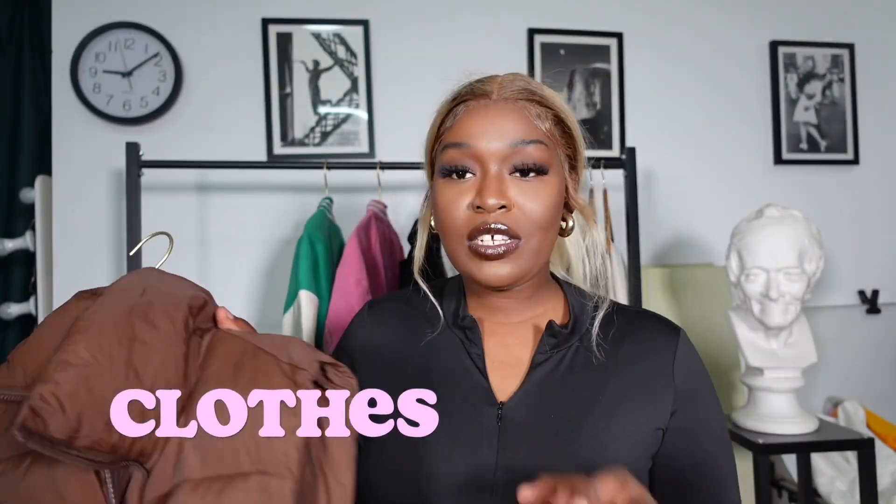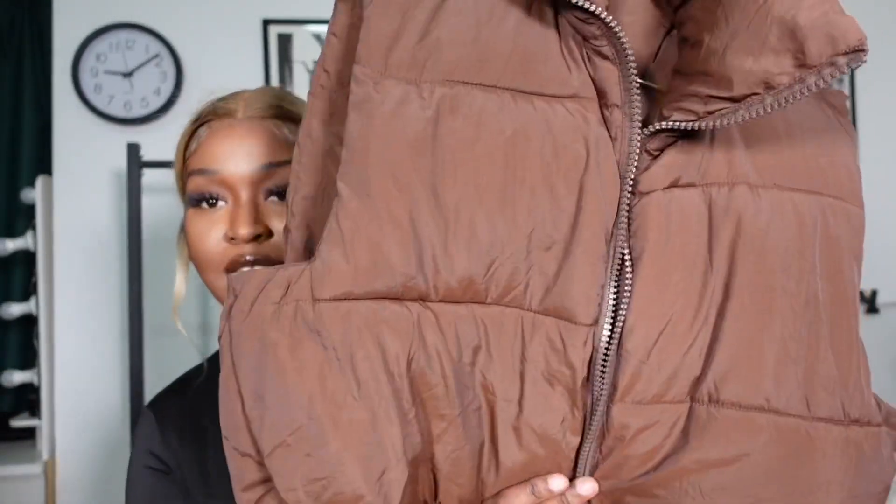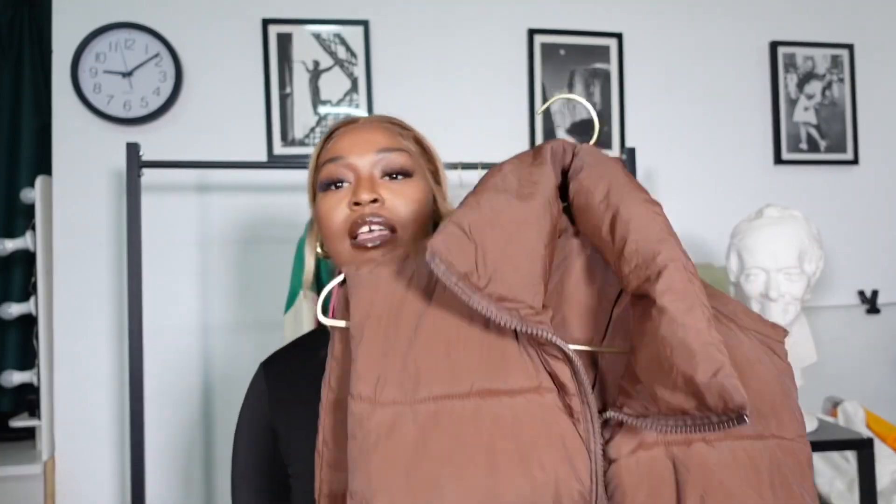Now going on to the clothes. First we have this chocolate vest — it's from Shein and I got it in size large. I'll leave a clip to show you how it looks on me and how I styled it. You can also go on my Instagram to see how I styled it.